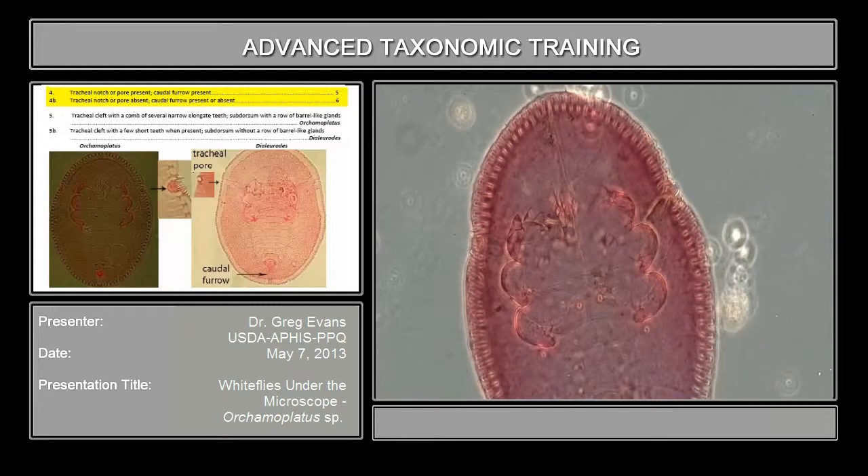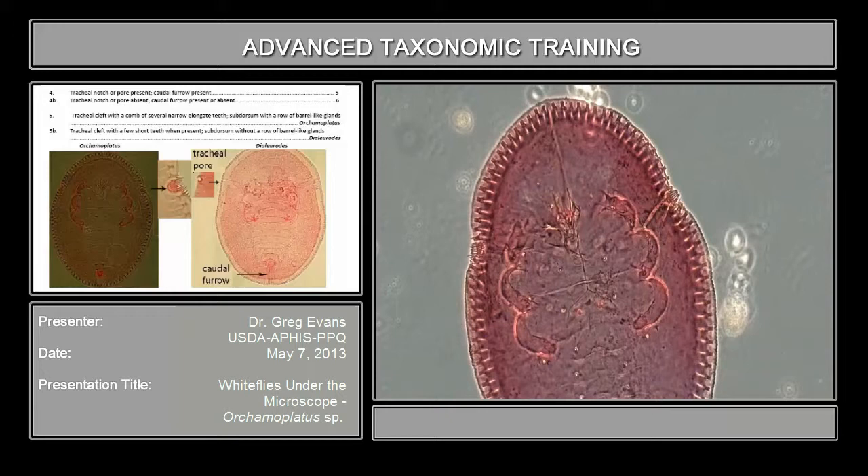It says tracheal notch or pore present, caudal fur present. What that's talking about is this is the caudal, the tracheal fur along here, and at the end of it you have a pore or cleft here.